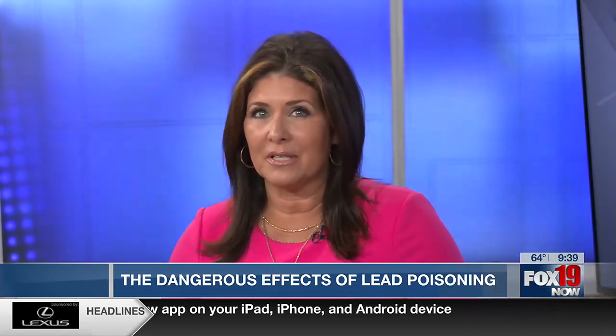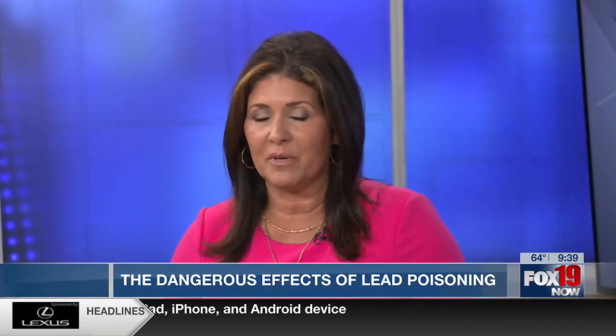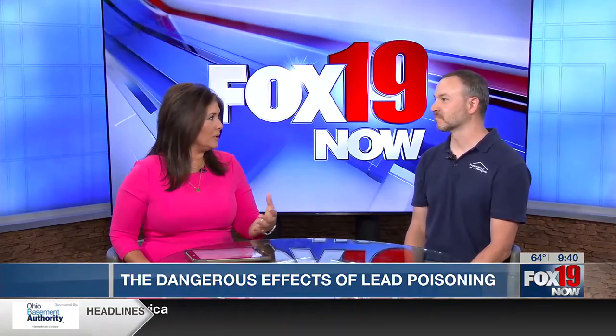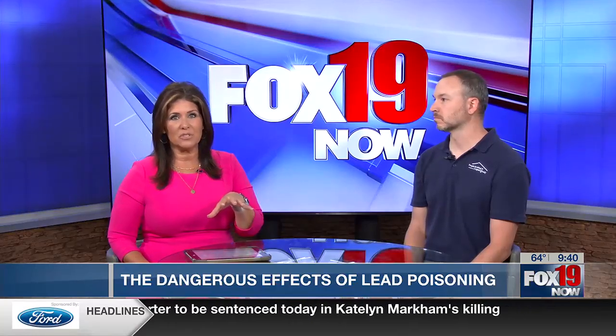Lead poisoning is a big topic here in greater Cincinnati — the exposure affects millions of people nationwide. Aaron Grant is director for People Working Cooperatively's Home Whole Home Innovation Center. Aaron, thanks for coming. You're here to talk about what people can do here in the tri-state to reduce their risk of exposure.